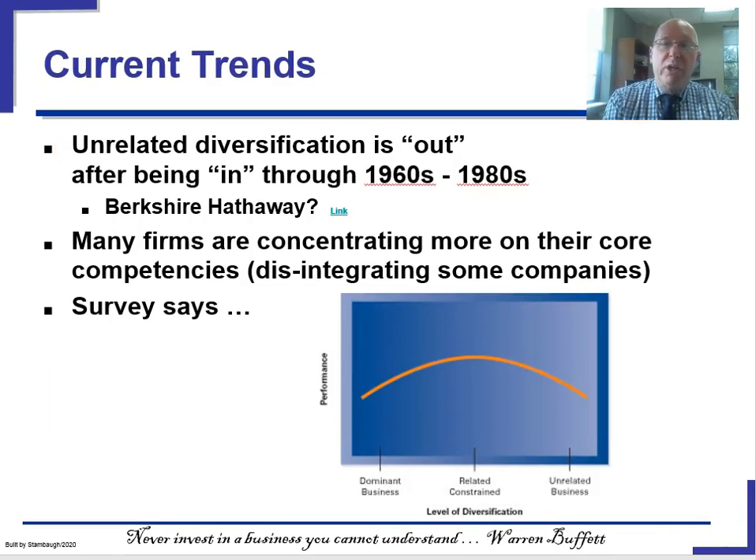To sum up, unrelated diversification is largely out, although it was common for a long time due to tax and antitrust reasons. Many firms are pulling even further back from diversification and becoming more focused on their core businesses. The research says that fairly low levels of diversification is probably your optimum — not zero diversification, but certainly not unrelated diversification. Those are averages, though, and averages are never the complete story.